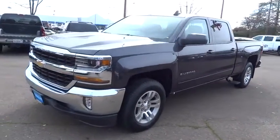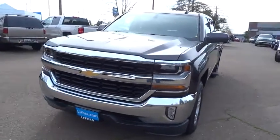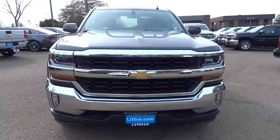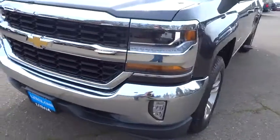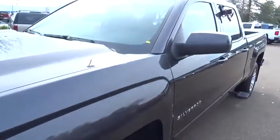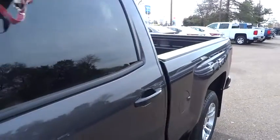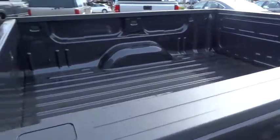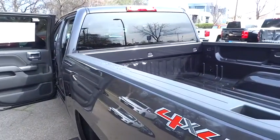Searching for a dependable vehicle that looks great too? You've found it! So stop in today! Thank you.